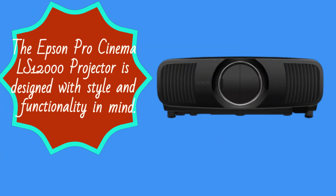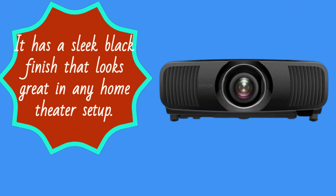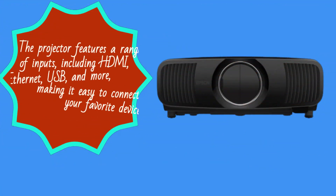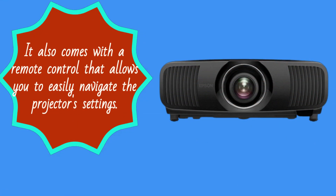The Epson Pro Cinema LS12000 projector is designed with style and functionality in mind. It has a sleek black finish that looks great in any home theater setup. The projector features a range of inputs, including HDMI, Ethernet, USB, and more, making it easy to connect to your favorite devices. It also comes with a remote control that allows you to easily navigate the projector's settings.